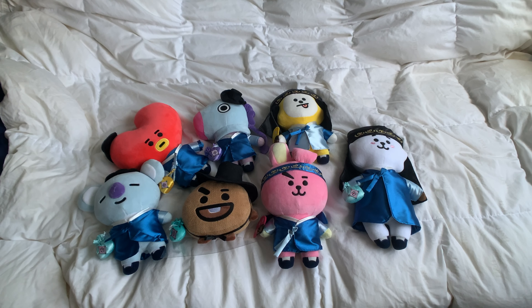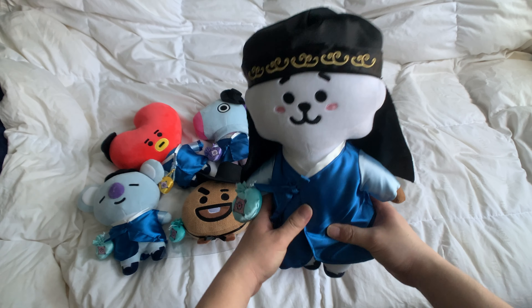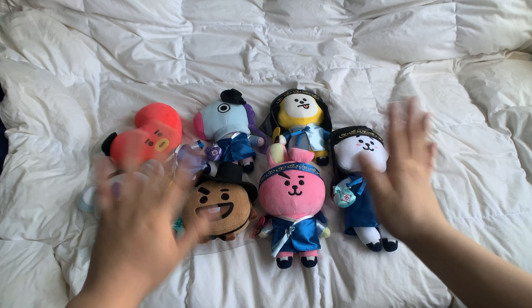So there you have it — this is the Korean traditional hanbok edition of the standing BT21 dolls. Let me know which one your favorite is. Mine is definitely RJ — I think RJ is the cutest. Thank you so much for watching, and I'll see you in the next one. Bye bye!